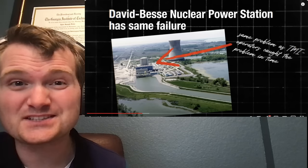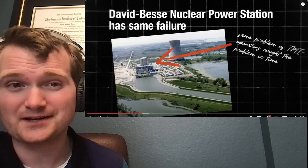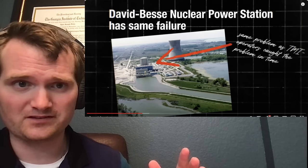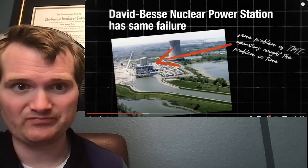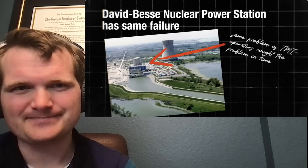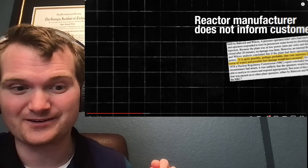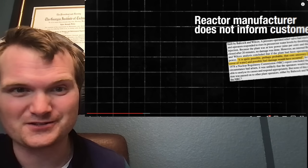It's not just initial operating training and you're done — there's requalification training every six weeks, with drills covering scenarios that have happened at other sites. They would have done this scenario at Three Mile Island. If this happened today, they would have designed an entire lesson plan around it and shared the knowledge. There are even positive operating experience events that share success stories of people catching things before they turn into anything significant.